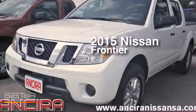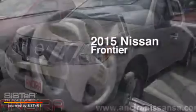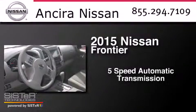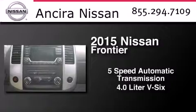This is a brand new 2015 Nissan Frontier. This truck has a 5-speed automatic transmission and a 4.0-liter V6.